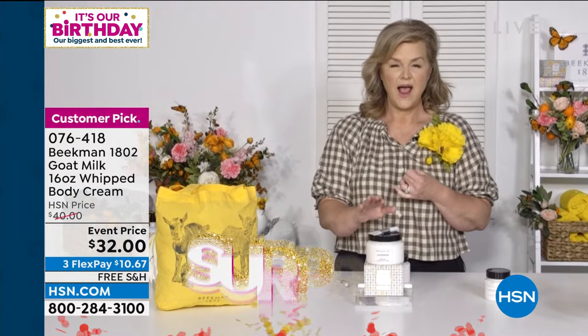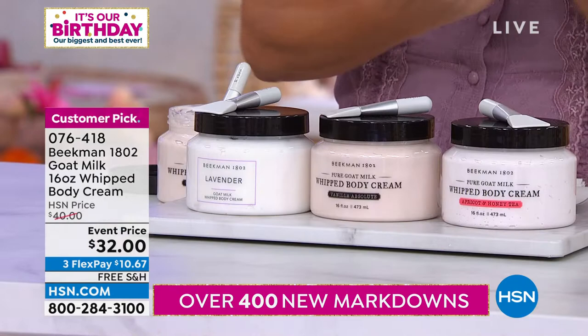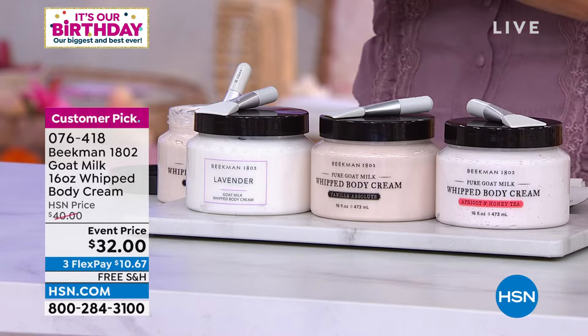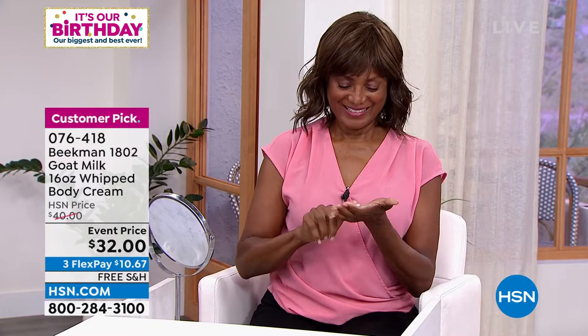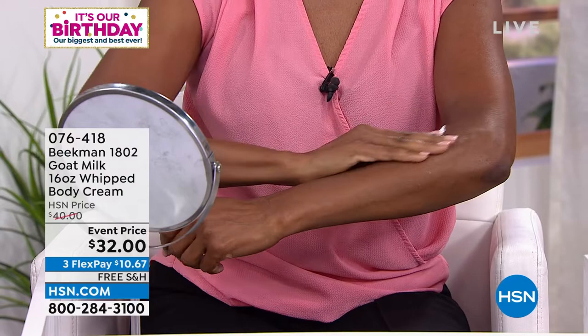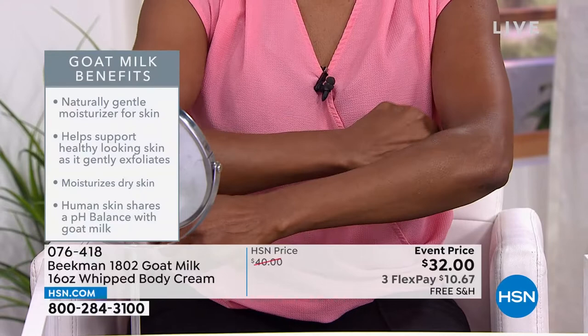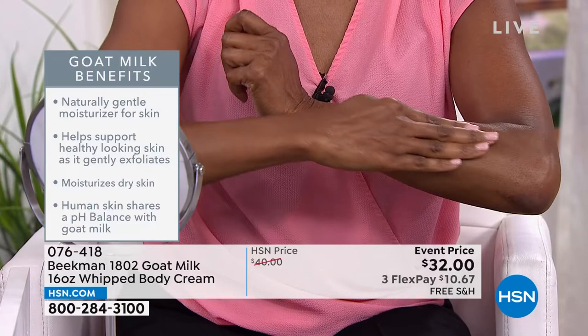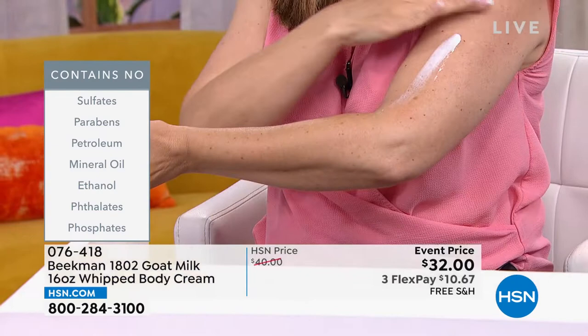Available scents are: Vanilla Absolute (Madagascar vanilla), Lavender (aromatherapy, soft and calming), and Apricot and Honey (exclusive to HSN). All come in a gift-ready presentation. You get 16 ounces — one pound — of whipped body cream. These have a two-year unopened shelf life. Most whipped body creams on the market are full of petrochemicals and mineral oils; that's how they keep their whip. We don't do that.